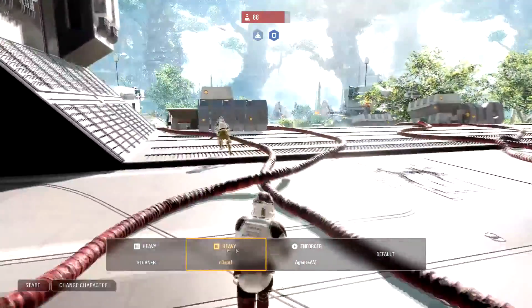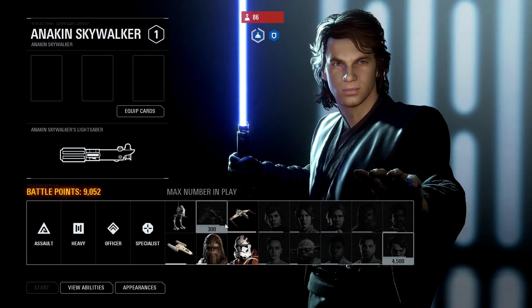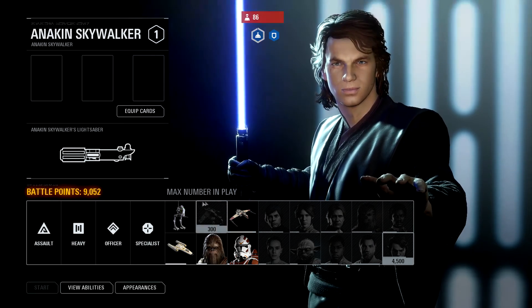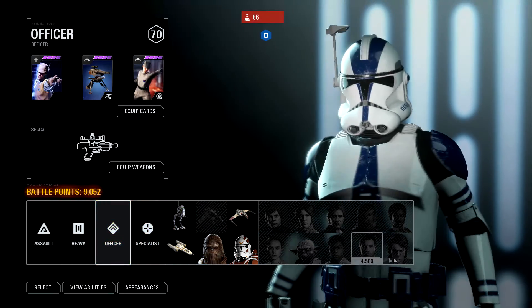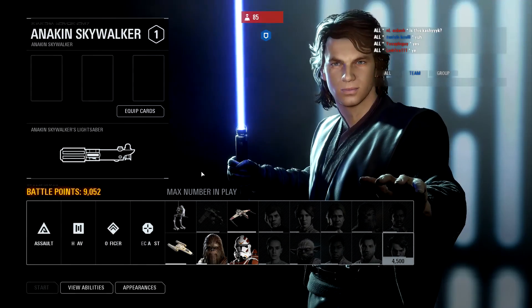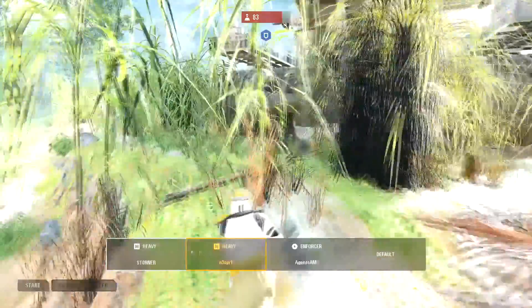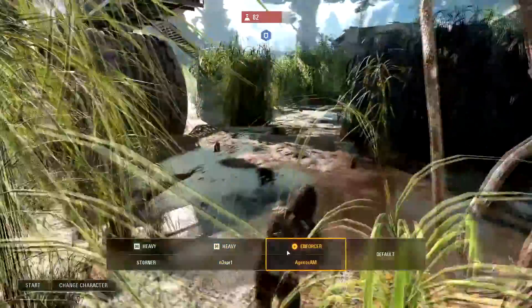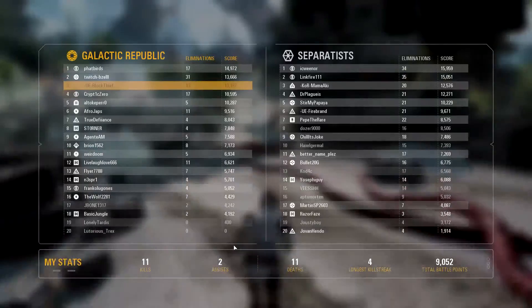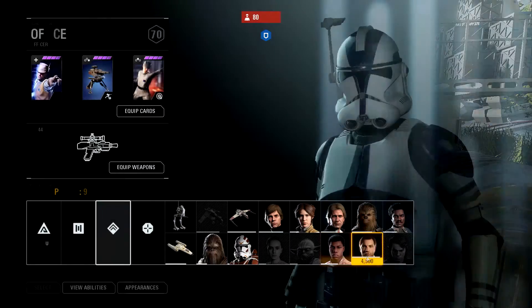I'm going from an AMD Radeon R9 380 4GB to a NVIDIA 1050 Ti 4GB, which is not much of an upgrade according to GPUBoss. It's okay, it's not bad, but it's a good upgrade because you do get many features such as Ansel and Shadowplay, which are all part of the NVIDIA graphics card package.